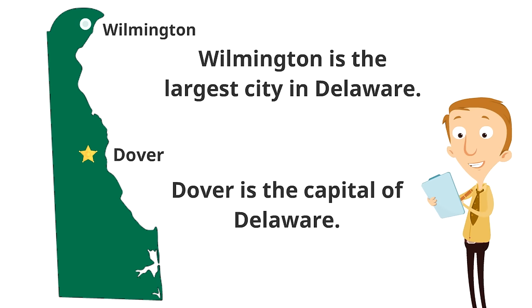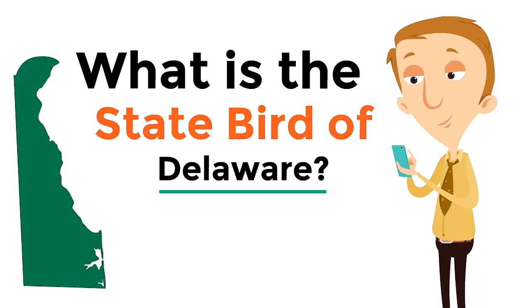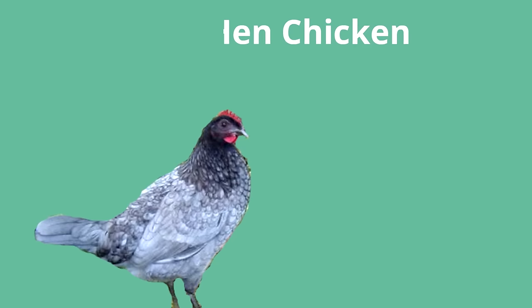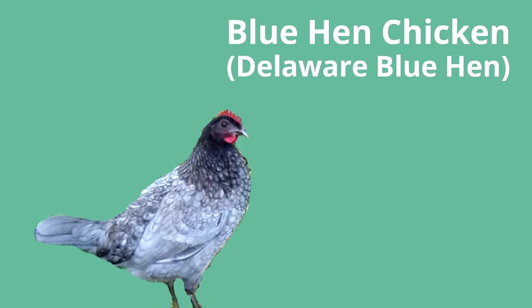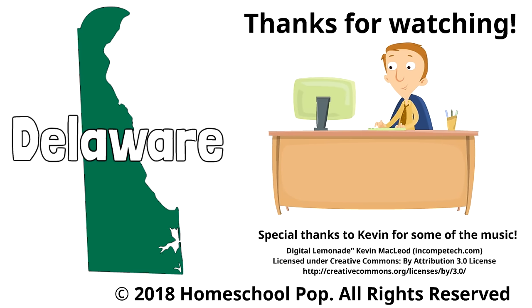What is the state bird of Delaware? The state bird of Delaware is the blue hen chicken, also called the Delaware blue hen. These incredible birds lay brown eggs and are originally not from the United States but were bred with birds from Spain. Thanks for watching this Homeschool Pop video on the state of Delaware — the First State, the Diamond State!